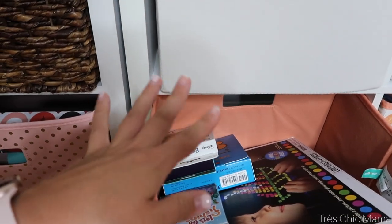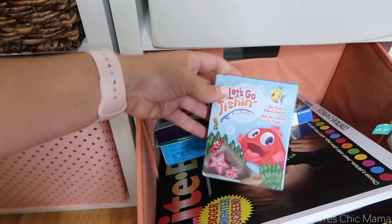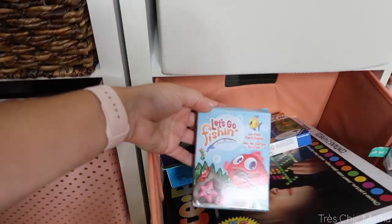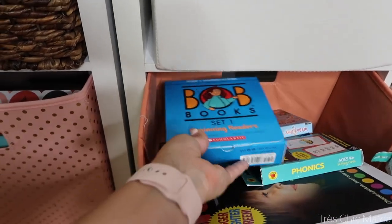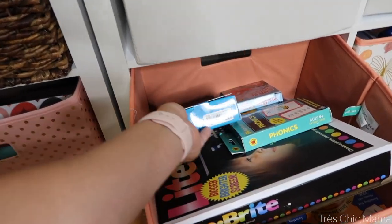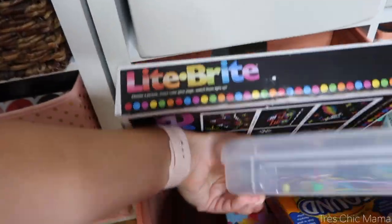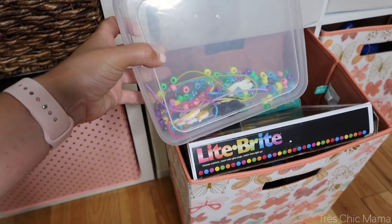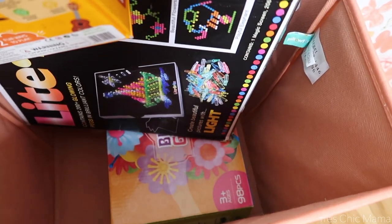Down in this bin are some random game-like things and cards. We have I Spy card games, Go Fish, phonics flashcards, and Bob books that she's learning to read on — convenient as she's going into kindergarten. We have her Light Bright, more I Spy games. She's also really into arts and crafts, so I put in a create-your-own necklace Minnie Mouse Disney kit she still enjoys, and a build-your-own flower garden kit that she plays with weekly.